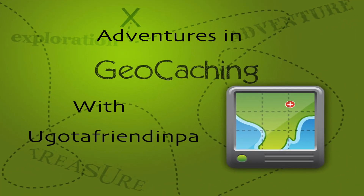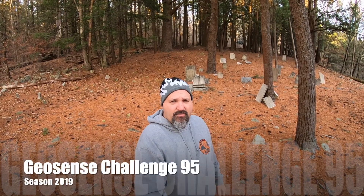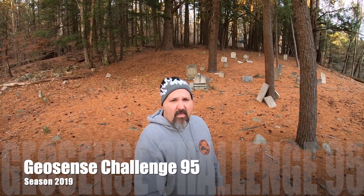Welcome to Adventures in Geocaching with your host You Got a Friend in PA. Welcome everyone to another episode of geocaching with You Got a Friend in PA. How y'all doing today? I'm doing good — this is my second episode.